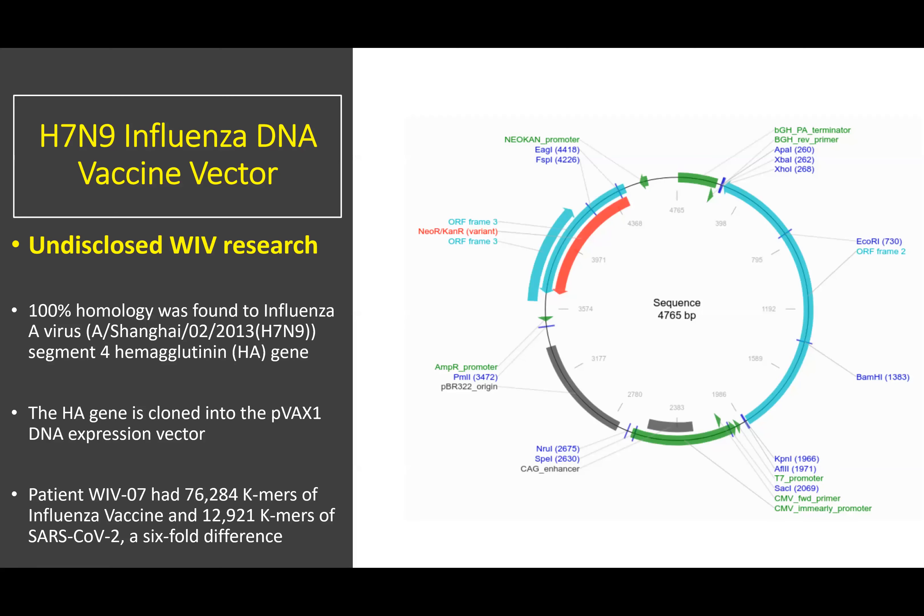The H7N9 influenza DNA vaccine vector was an undisclosed WIV research project. The contiguous 4,765 base sequence shown here was found in high abundance and represents a 100% homologous sequence to the influenza A gene from the Shanghai 2013 strain. The hemagglutinin gene was cloned into a PVAX1 DNA expression vector. Patient WIV-07 had 76,284 kmers of this influenza vaccine compared to only 12,921 kmers of SARS-CoV-2 — a six-fold difference.